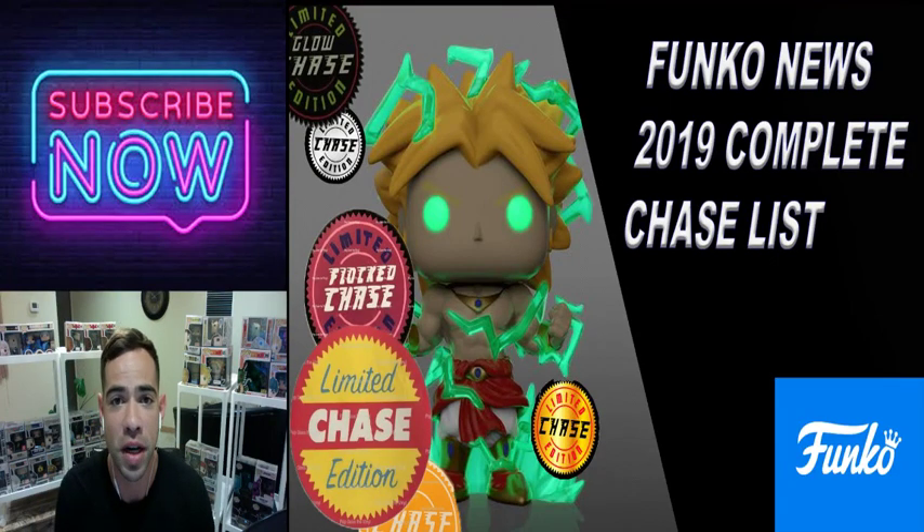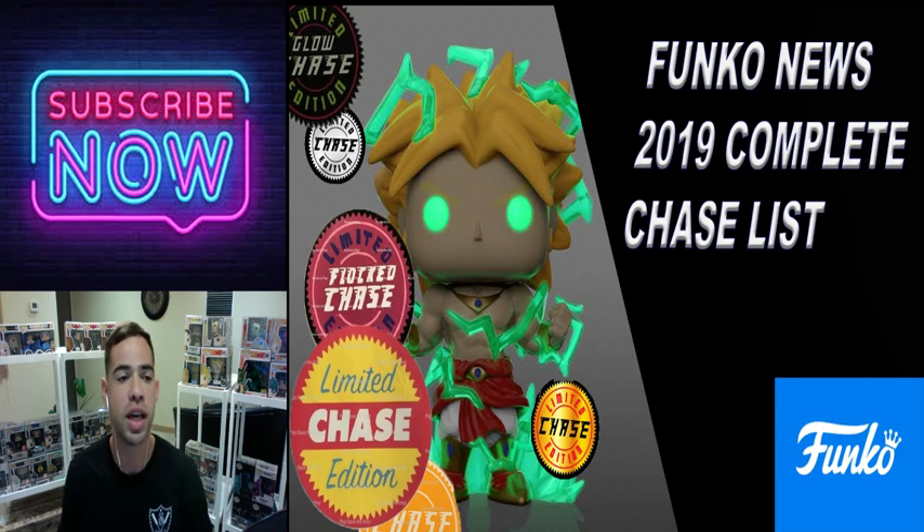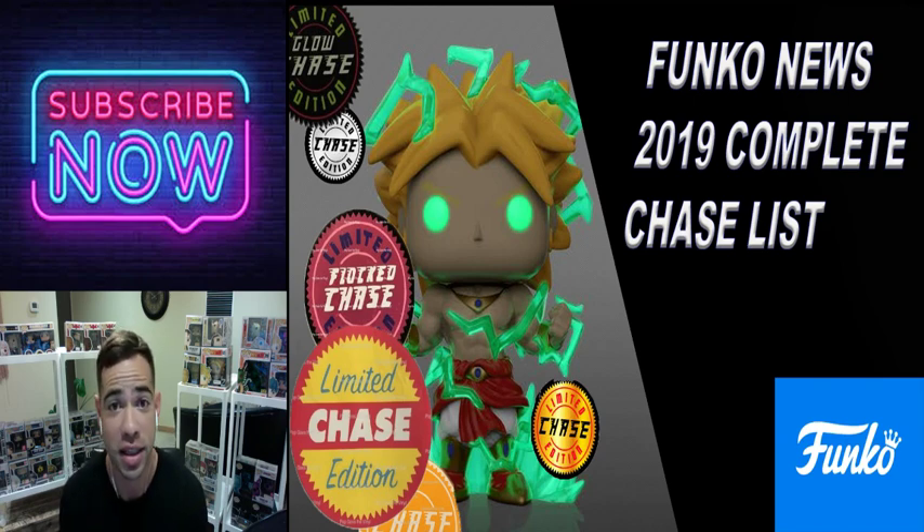Here is the complete list of Funko pop chases for 2019. I've collected over 35 chases into this episode of Funko News. For the best and latest Funko news, make sure to subscribe to Funko Pop Stars and hit the bell so you don't miss out on my next video.